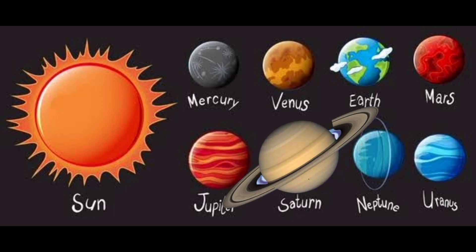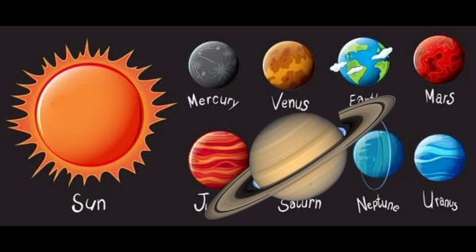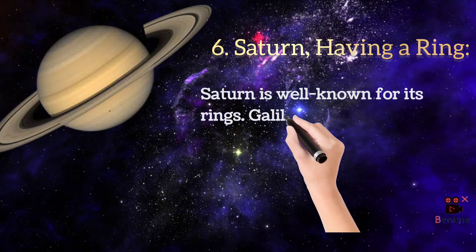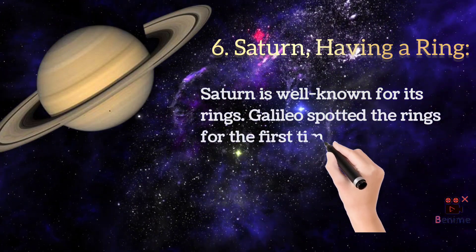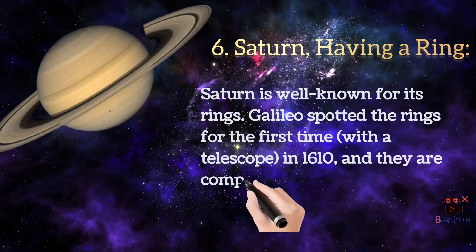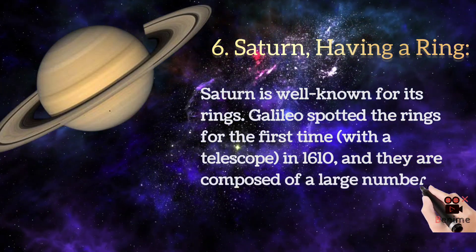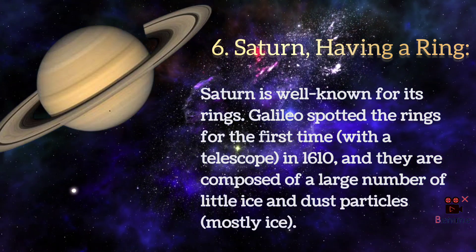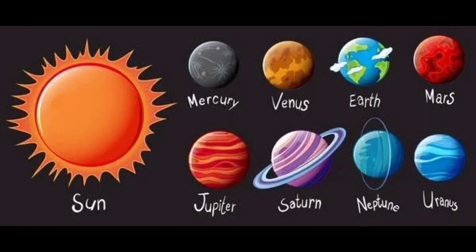Saturn is well known for its rings. Galileo spotted the rings for the first time with a telescope in 1610, and they are composed of a large number of little ice and dust particles.